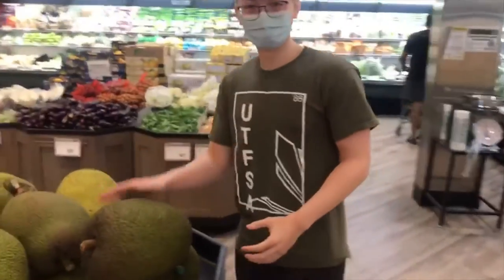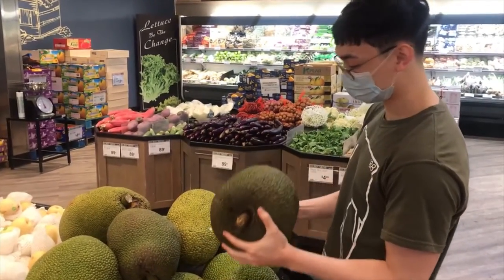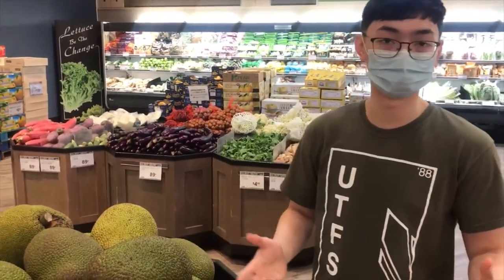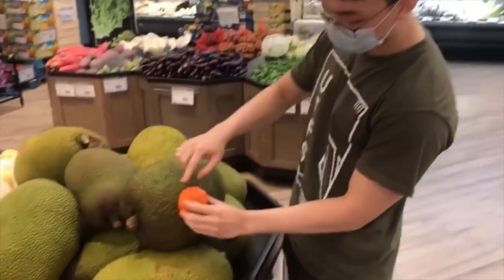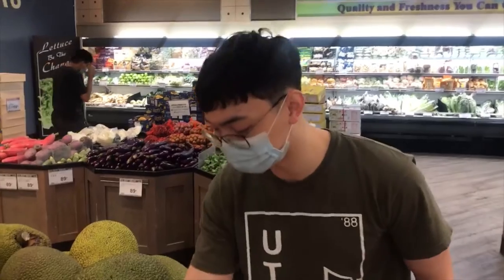And over here we have jackfruit. Jackfruit is really heavy — really really heavy actually. It's spiky, it's found in the tropics of Asia, so warm and temperate environments. On the inside it's yellow, and each yellow part is about this size, and it tastes like mango. So that's jackfruit.